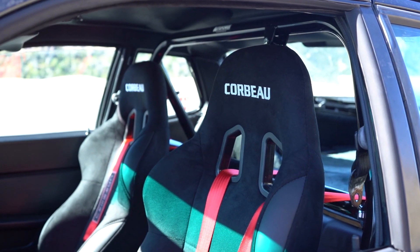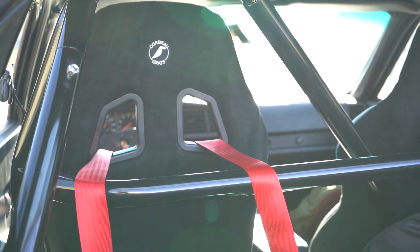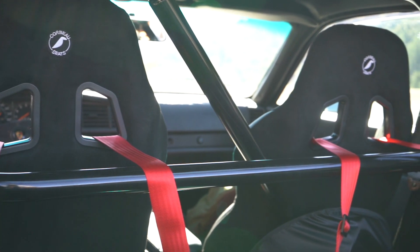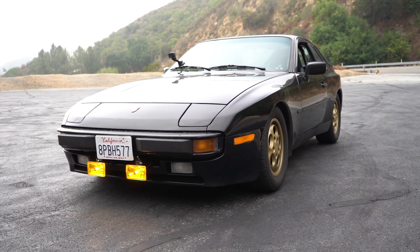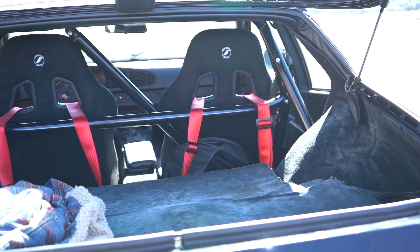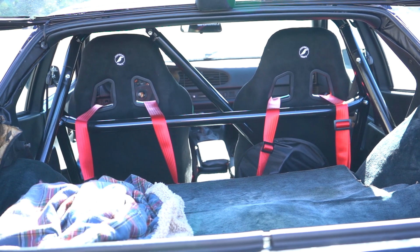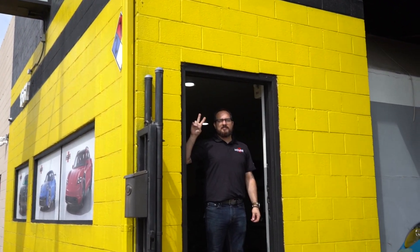We have Corbeau A4s with Corbeau four-point harnesses and an AutoPower cage in there. Let me tell you — this preliminary review right here — the body is nice and stiff. I am so freaking excited. I have an official 944 race car, a death trap that's a little less deadly because we've got harnesses, good seats, a roll cage, and it's all set up perfectly thanks to my boys at House Automotive.